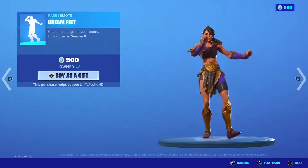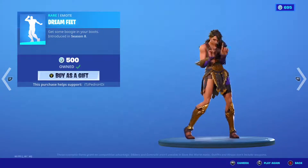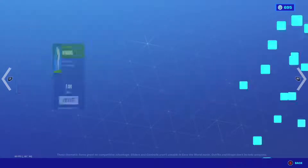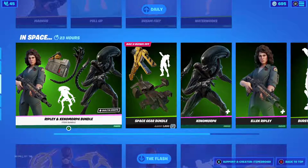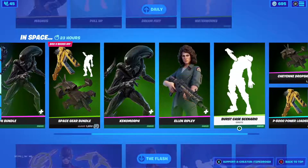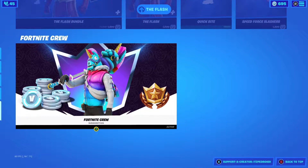Soul Trooper, Dream Feet — very, very nice. Scaling Wrap, Waterworks — very nice. Then we have the In Space bundles still available. The Flash is here still. I don't know if I'm going to buy this skin — I don't see myself using it, although I do think the back bling is cool.